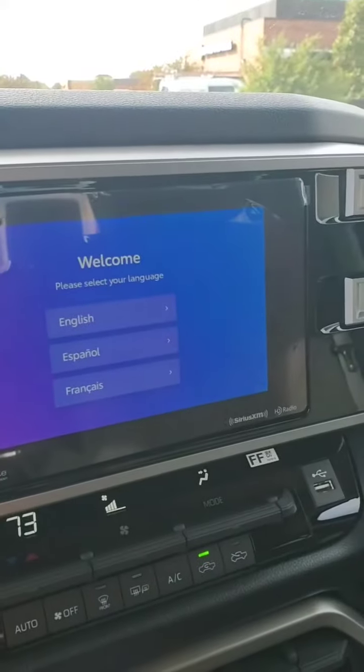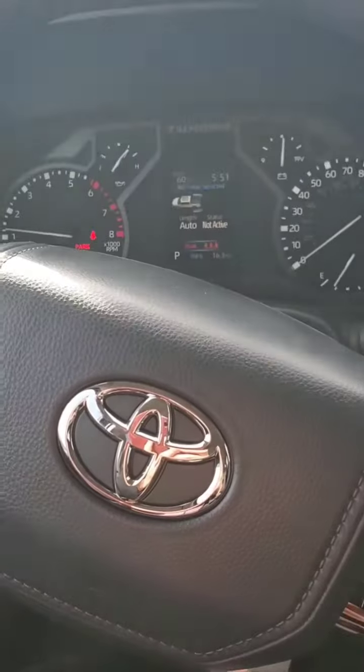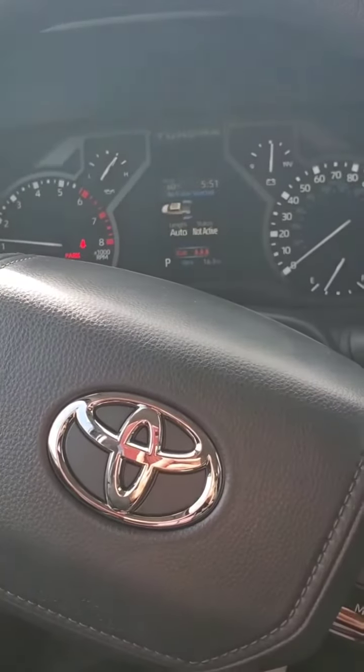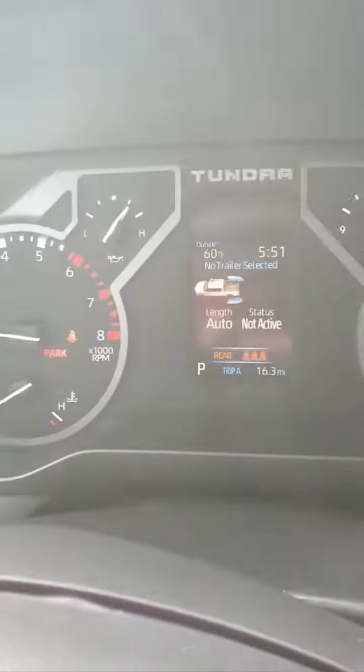The seats do fold down. It does have the 8-inch touchscreen. It also has pre-collision and pedestrian detection, full-speed dynamic radar cruise control, lane departure and steering assist, lane tracing, auto high beams, and roadside assist and tire pressure monitoring — all shown right there on the display.